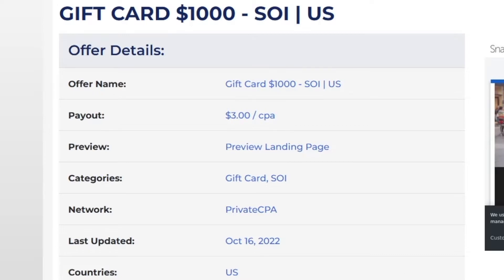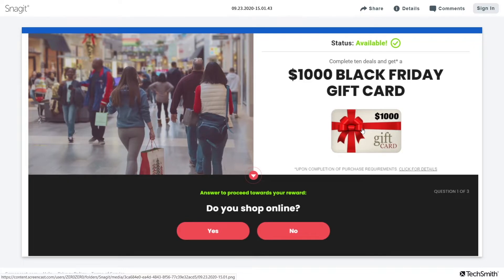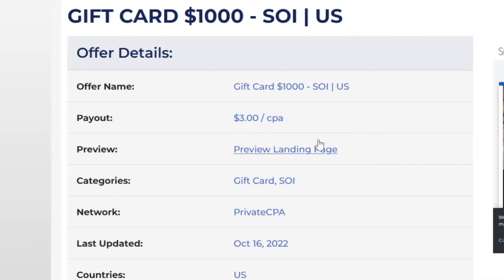That action is only for people to enter their email address — that's all they have to do. They don't have to buy anything or enter their credit card details. This is the page they're going to be greeted with. They click 'Do you shop online?', click yes, and enter their email address. Then they have a chance to win a $1,000 Black Friday gift card. Black Friday is soon — this is why this is so good. It will gather a lot of traffic, and you get $3 per each one of those emails.